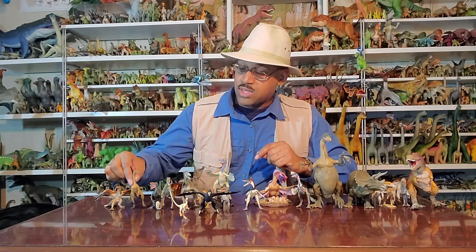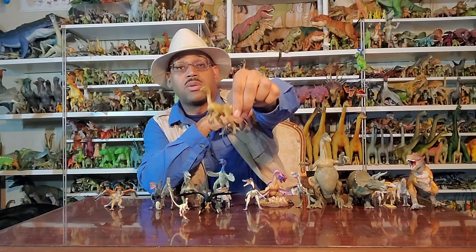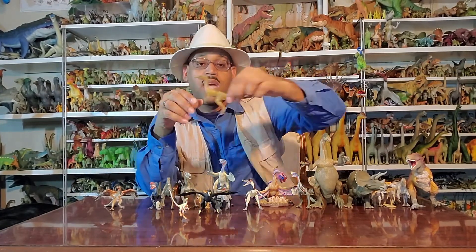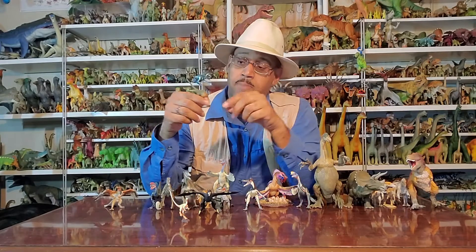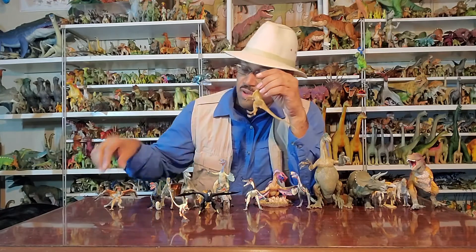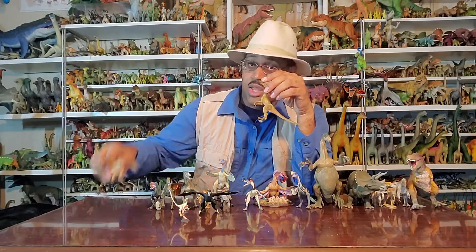The first thing I want to point out is Compsognathus longipes — it's the little 'compy' from Jurassic Park, The Lost World, Jurassic World franchise. Compies are found in Germany, late Jurassic. Darwin wrote his book Origin of Species, and about two years later they published and they found Archaeopteryx.